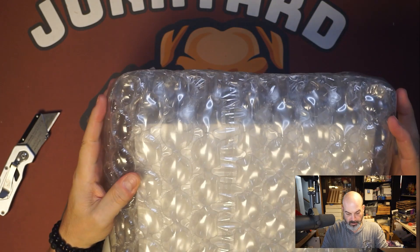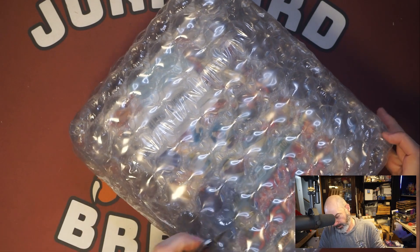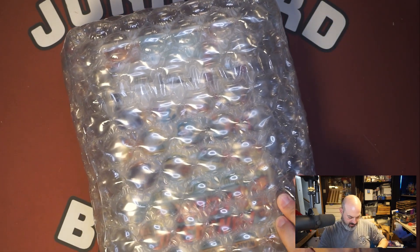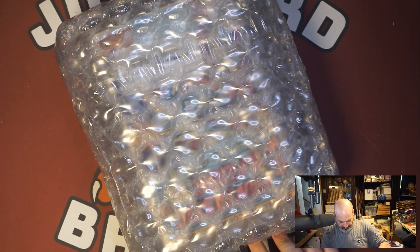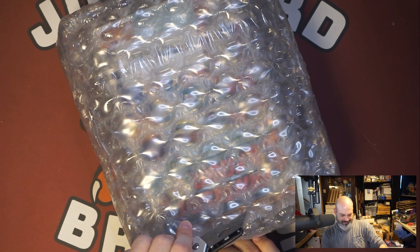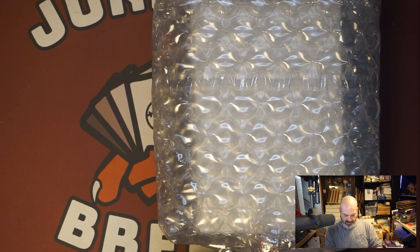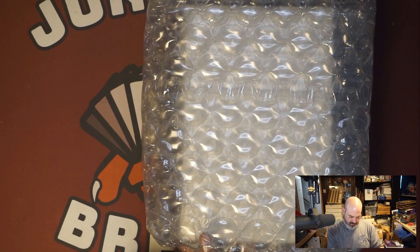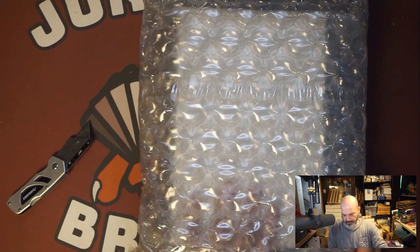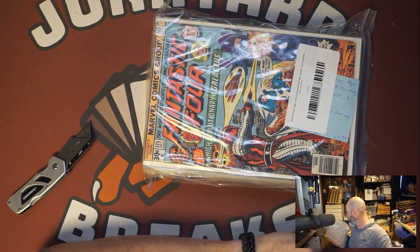That is a nice little bubble. How do I get into this? I don't even know where they sealed it. It looks like some Fantastic Four. I'm just going to rip right across the top. A little surgery on this. I do got to say, every time I buy stuff from Goodwill, they do pack it pretty good. $29.99 I spent for this.